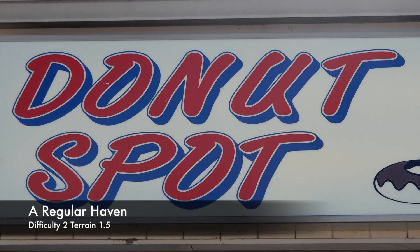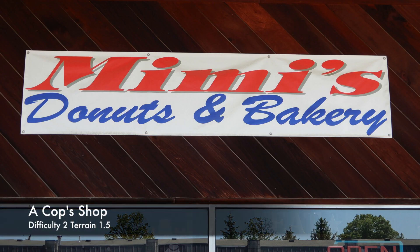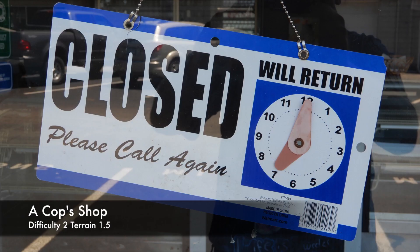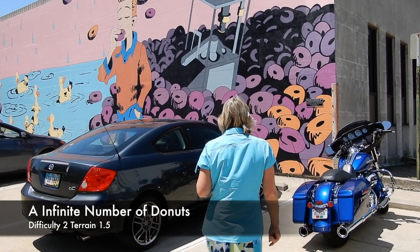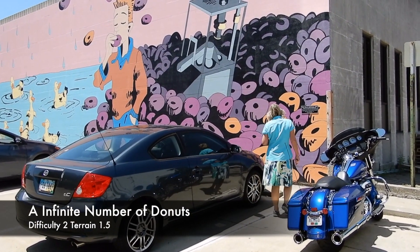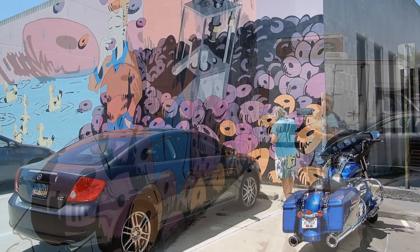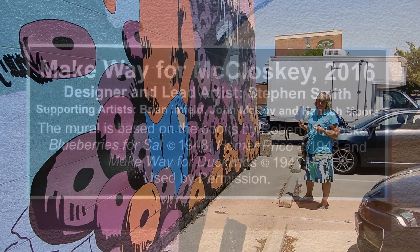Then more and more donut shops. A lot of the donut shops started to shut around 12, so we had a bit of a rest from eating donuts. This lovely mural makes reference to a book called Make Way for the Ducklings — our grandchildren love the story. To find the cache you had to find the clue in the mural.